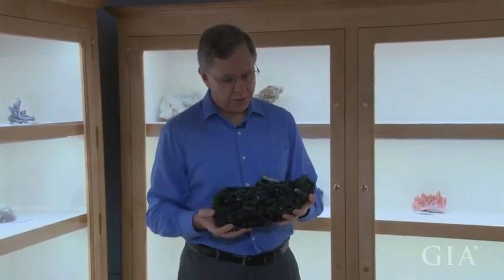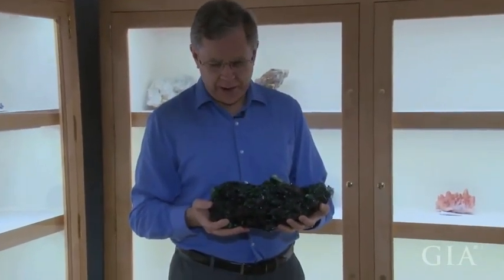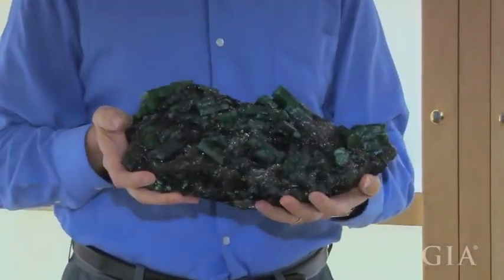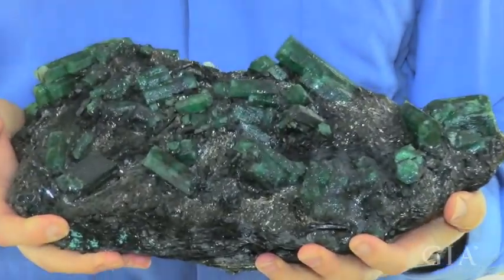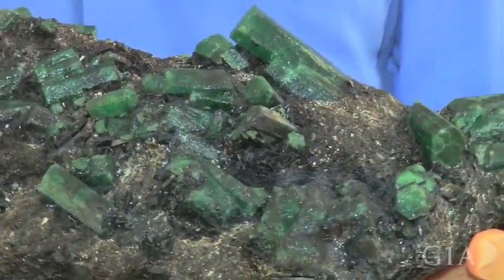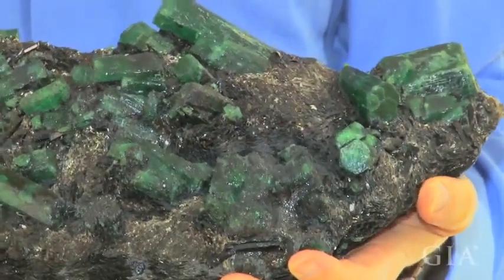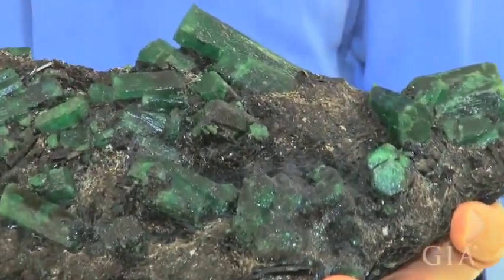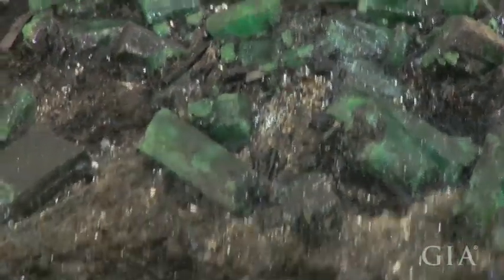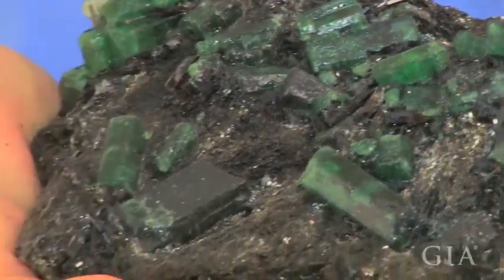This is one of the newer additions to our mineral collection, and I think it's a pretty spectacular piece. This is an emerald specimen. You can see the nice large emerald crystals in a phlogopite schist that comes from Zambia. I think this specimen is spectacular for a couple of reasons. First of all, it's just a beautiful thing — how often do you get to see emerald crystals like this that are in matrix?